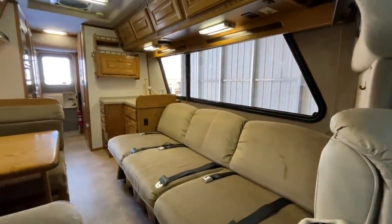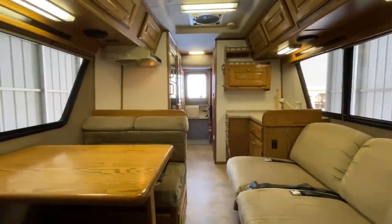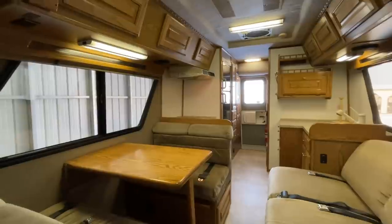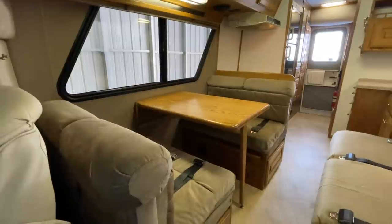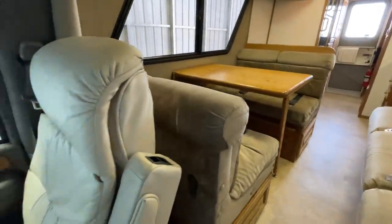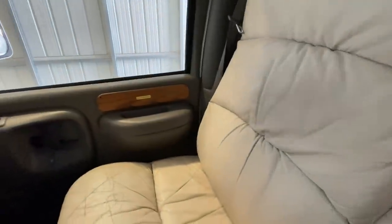We are a small family-owned and operated dealership. My father started this business back in 1976, and myself and my brother Luke have taken over the day-to-day operations. So if you stop in here, you're more than likely going to meet me or Luke. We're happy to show you the ropes, give you a tour, and let you spend as much time as you'd like in this one or any one of our RVs.